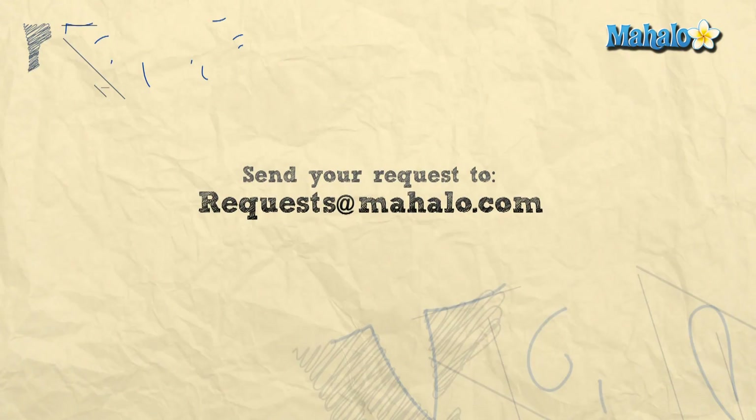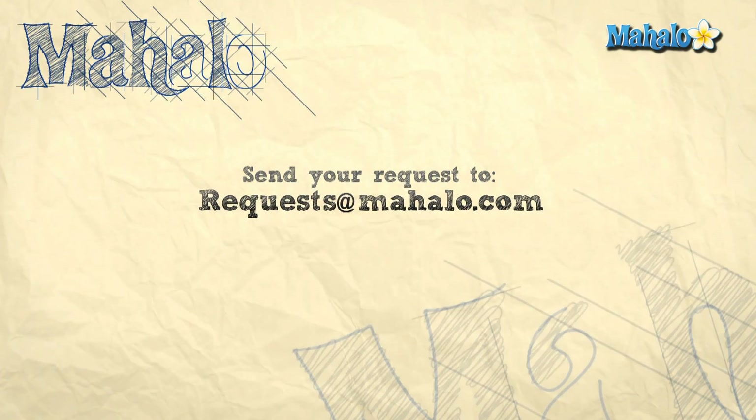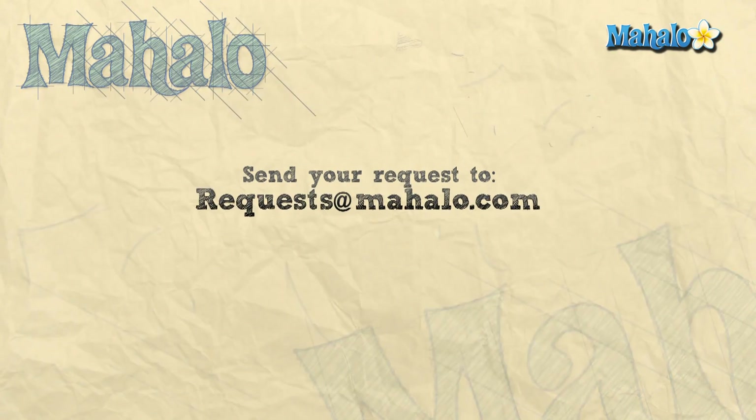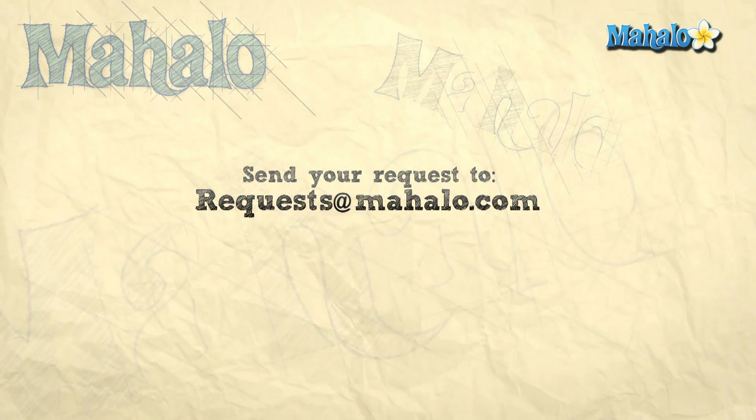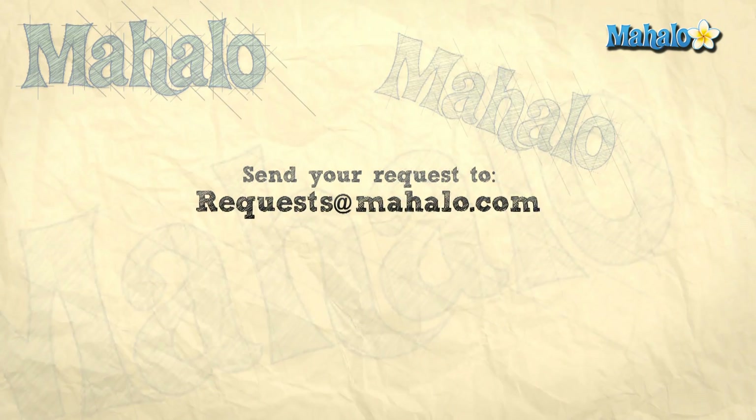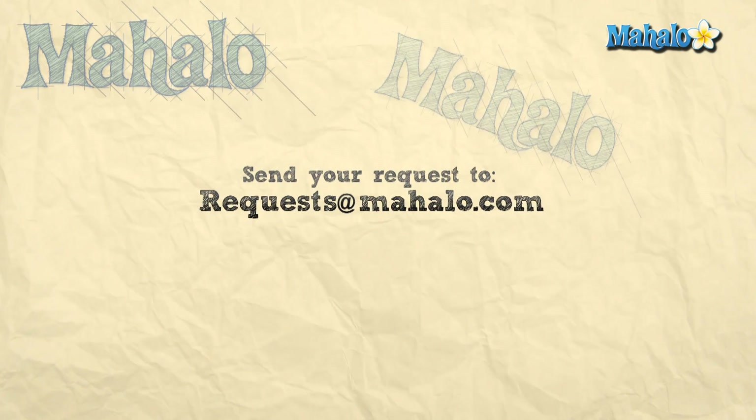Thanks for watching. If you want to learn more about this subject, click on the link below. Or if you want to learn more biology, feel free to click on any links around me. Please rate, comment, and subscribe to this channel. Or if you have ideas for more videos, send us an email at requests@mahalo.com. Thanks for learning.